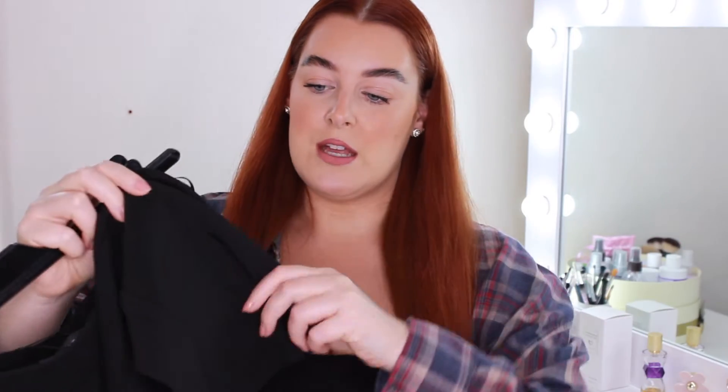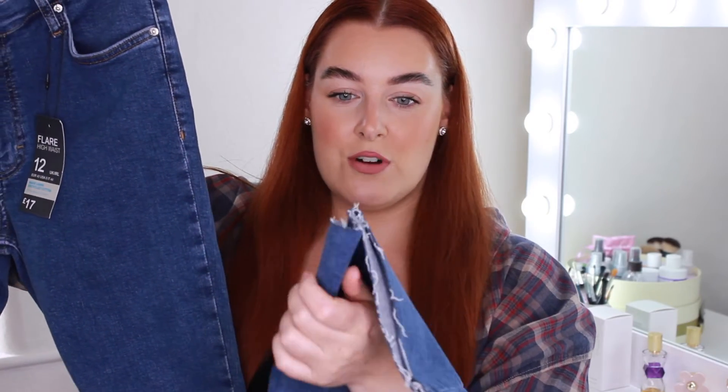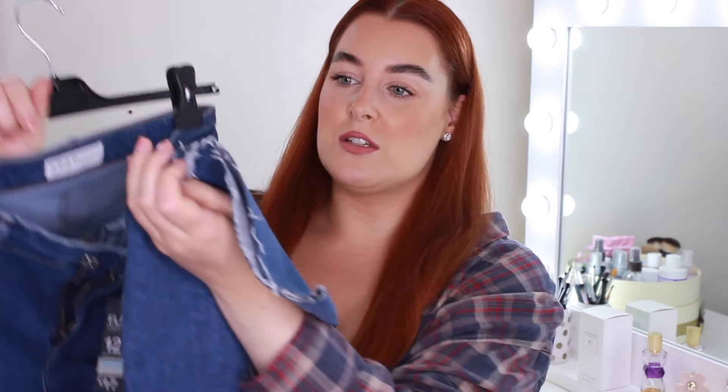The Primark flared leggings are quite high-waisted, fit really lovely, go into a flare at the end with a little slit on the flare. They're a nice length to wear with heels or trainers — I'll share them on my Instagram. I was also successful with one pair of jeans — £17, size 12, really high-waisted and they flare out nicely. They're cut straight across, will look great when the ends start to fray a little, and they have a split at the end too. It's just something different from wearing skinny jeans all the time.